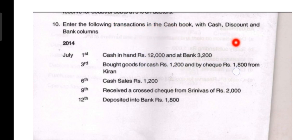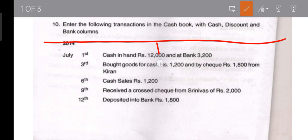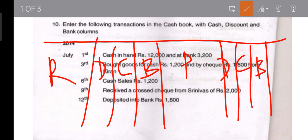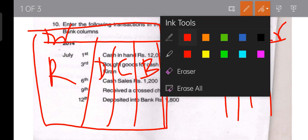In a three-column cash book, both the receipt side and payment side have three columns each. The receipt side has one column for discount, one for cash, and one for bank. The payment side also has three columns: one for discount, one for cash, and one for bank. The receipt side is the debit side and the payment side is the credit side.